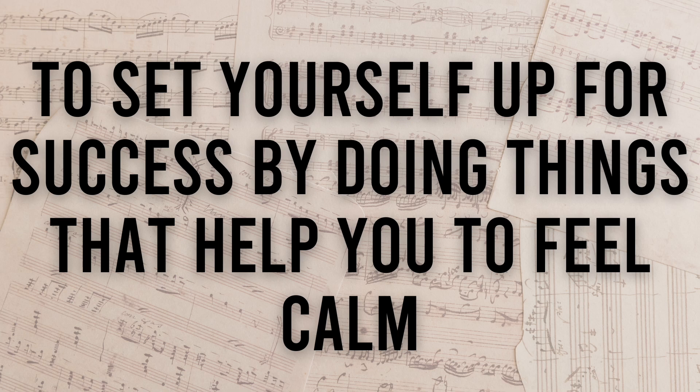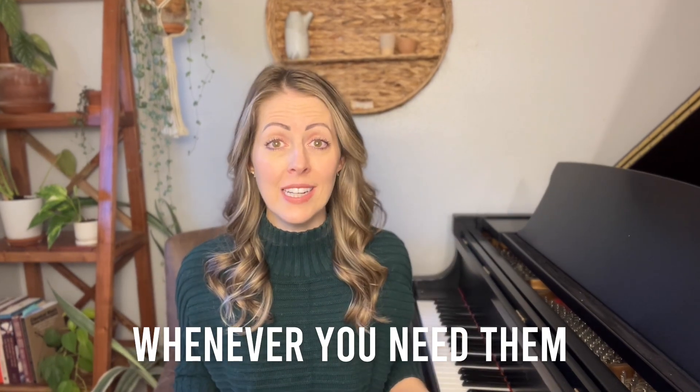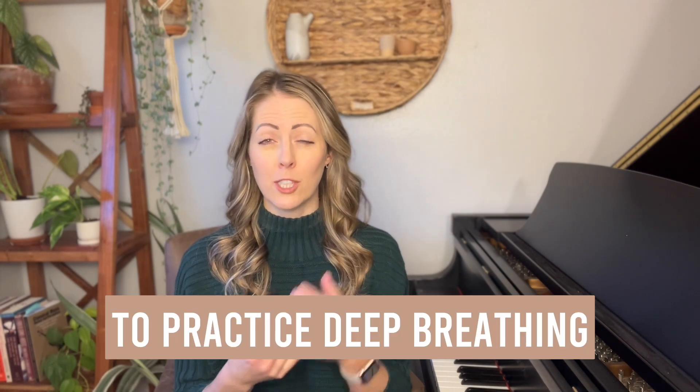Step two for overcoming performance anxiety forever is to set yourself up for success by doing things that help you feel calm. You can build your own toolbox of things that bring your heart rate down, help settle your stomach, or relieve sweaty palms — and go to these things whenever you need them, whether you're recording a video, playing in front of one person, or 25 people.